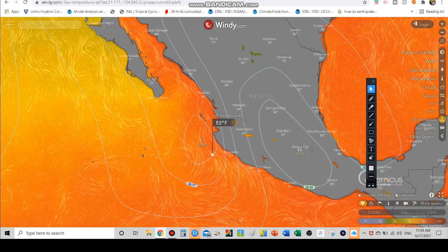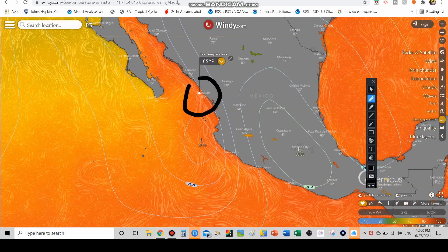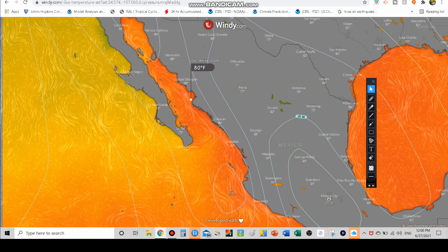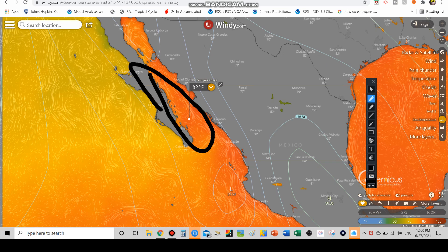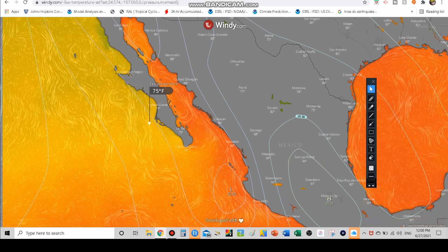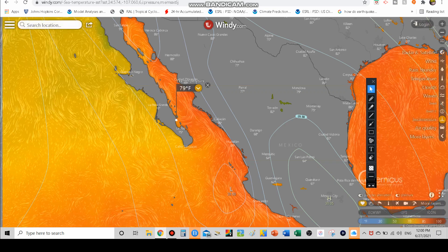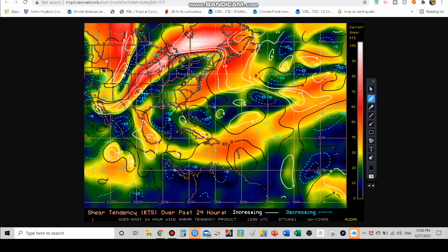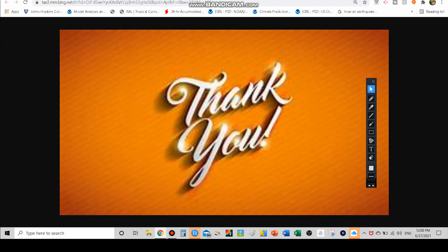Sea surface temperatures where the storm is right now are about 83 to 85 degrees, which could allow some strengthening before landfall. Up the Baja, temperatures run 82 to 85 degrees — those darker oranges represent warmer waters. However, if the storm goes west of the Baja peninsula, sea surface temperatures drop to the low-to-mid 70s, which is not very favorable. So which side of the Baja the storm tracks on will help determine its future strength. Looking at wind shear, there is some low-to-moderate shear right now, but higher wind shear is not far off and could take over as the storm moves away. As always, be prepared on the western coast of Mexico, on the Baja peninsula, and even in the southwest US — get ready for some potential moisture from Hurricane Enrique. Thank you for watching — I'm the Weather Dude, signing off till next time.